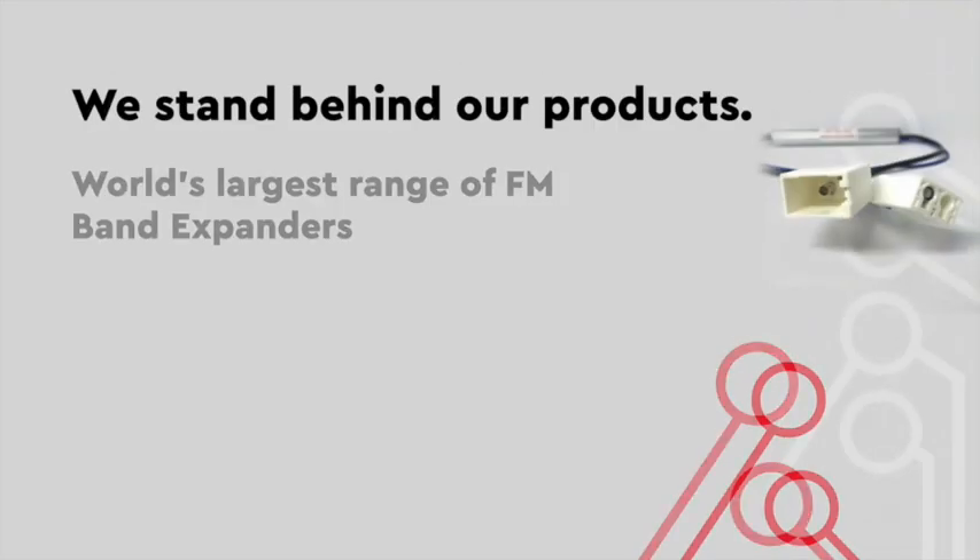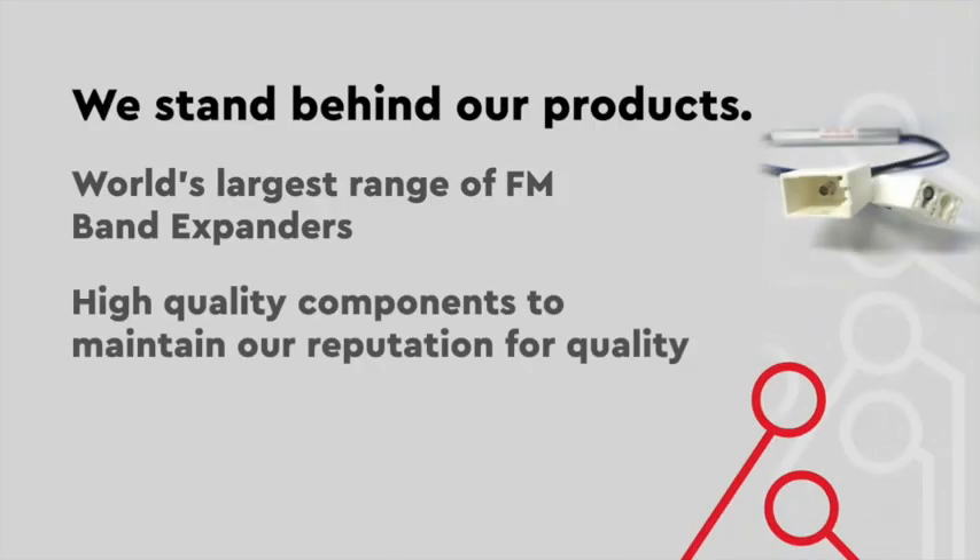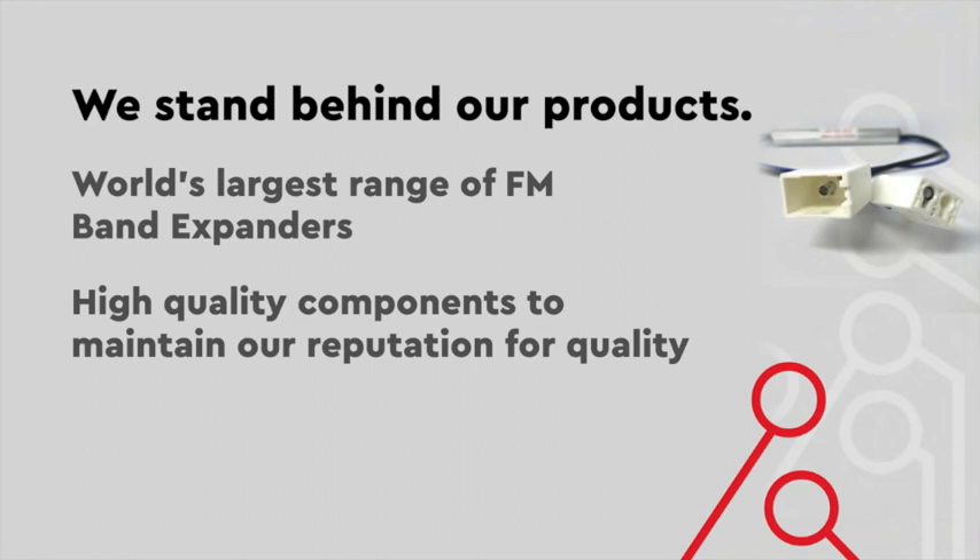We've exported to around about 30 countries internationally over the years. We manufacture a high quality product with good componentry, and all our units are dual tested to ensure that only the best product leaves our factory.